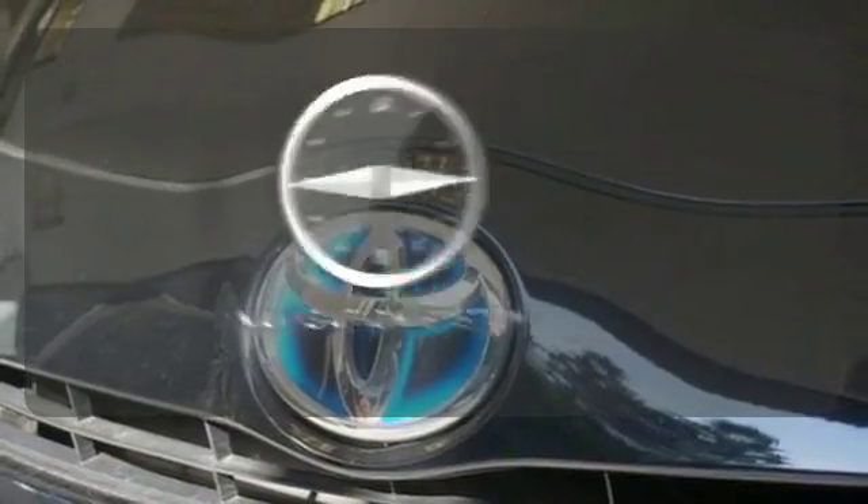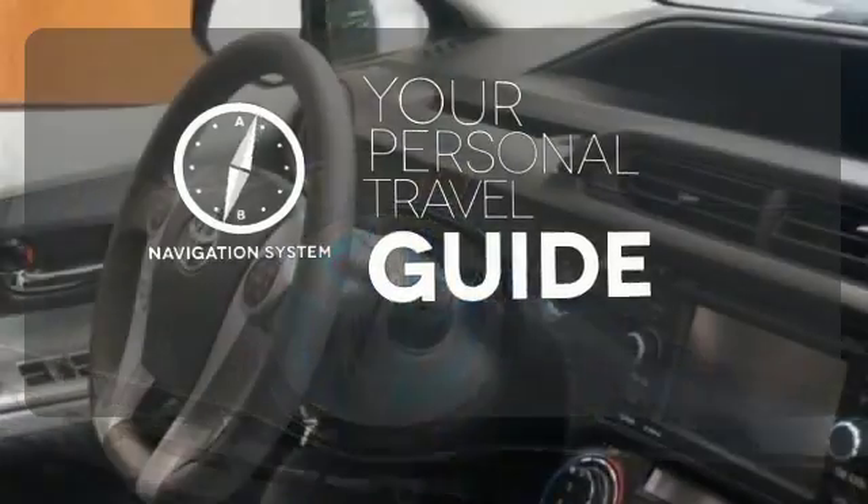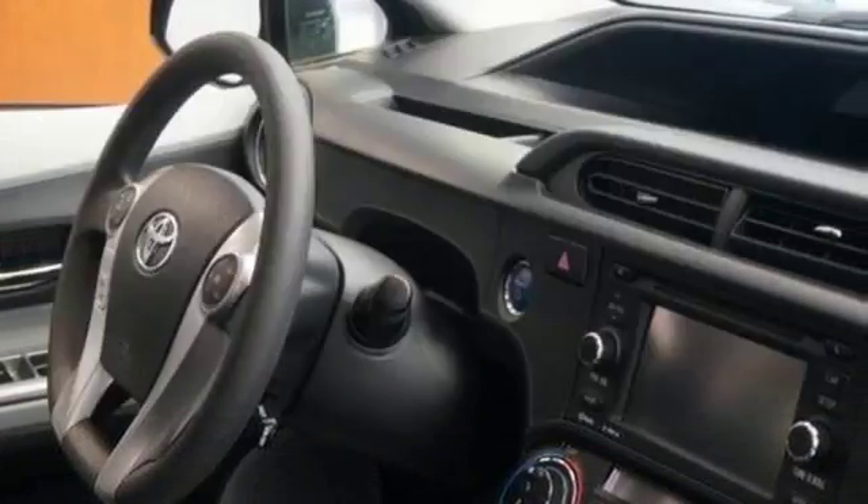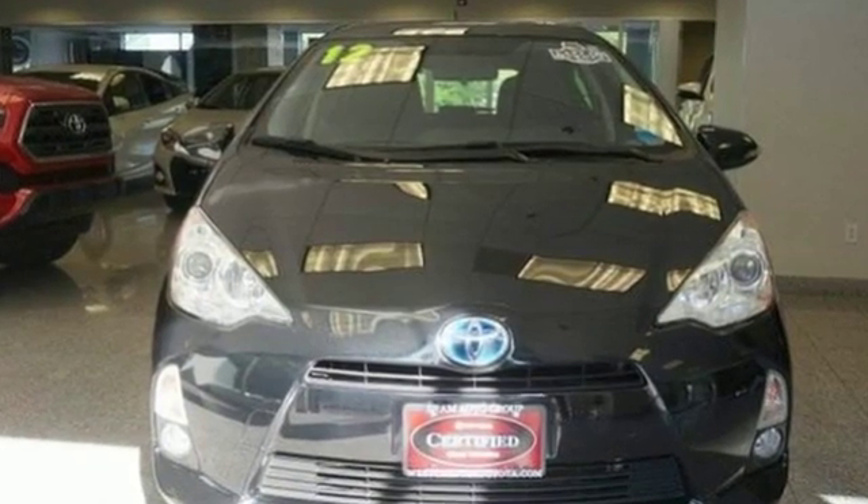It comes with a navigation system to easily guide you to your destination. Ward off the chills with heated seats. Take a test drive in this environmentally-friendly hybrid today.